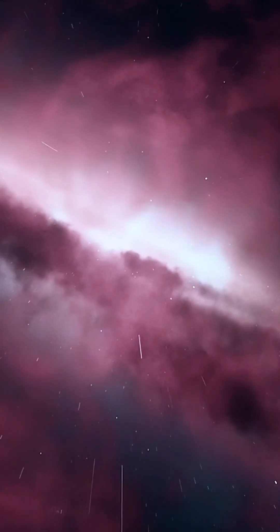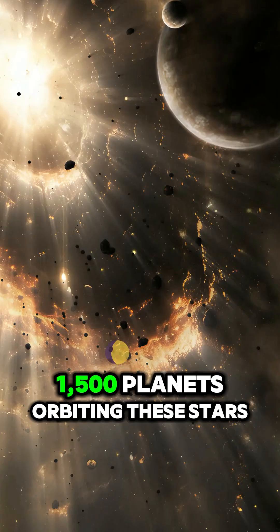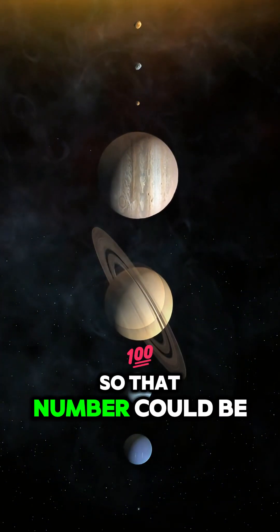Among the stars located within 50 light years of Earth, you're looking at the top 10% in terms of brightness. Within that same range, there are at least 1,500 planets orbiting these stars. Some stars can have as many as 10 planets, so that number could be even higher.